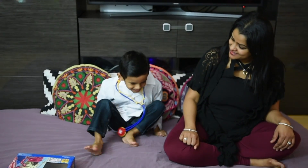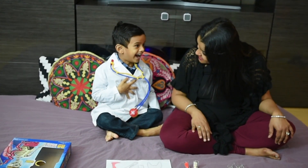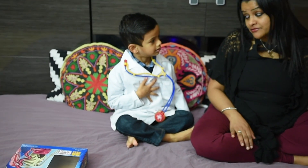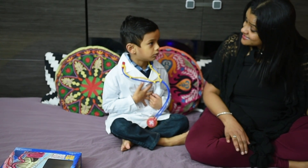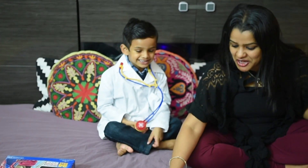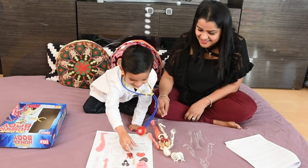Ishan, can you stand up and jump? Can you put your hands on your chest? Do you feel something beating? The heart! What is the heart? The heart is a strong muscle that beats all day and night. When it beats, it pumps blood to all parts of the body. And what is the size of the heart? About the size of your fist! This is the heart!